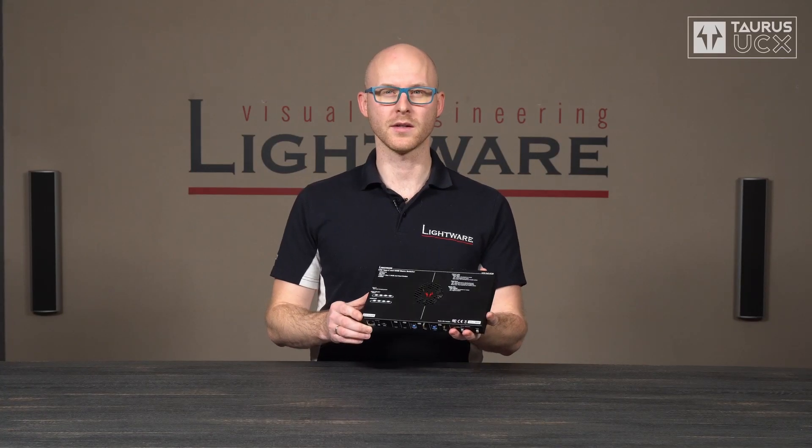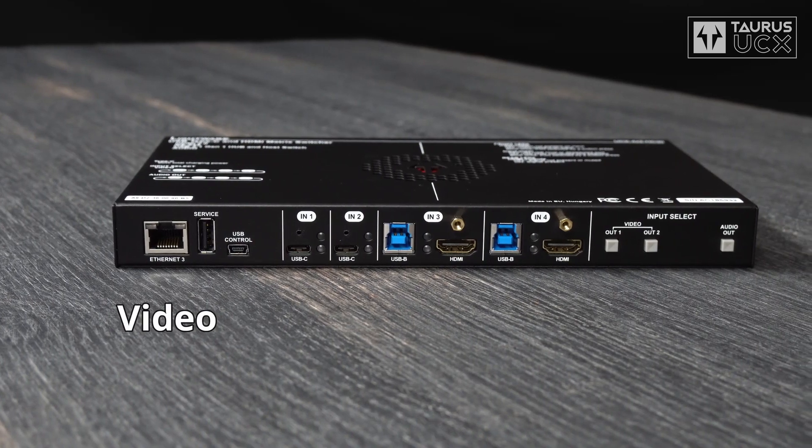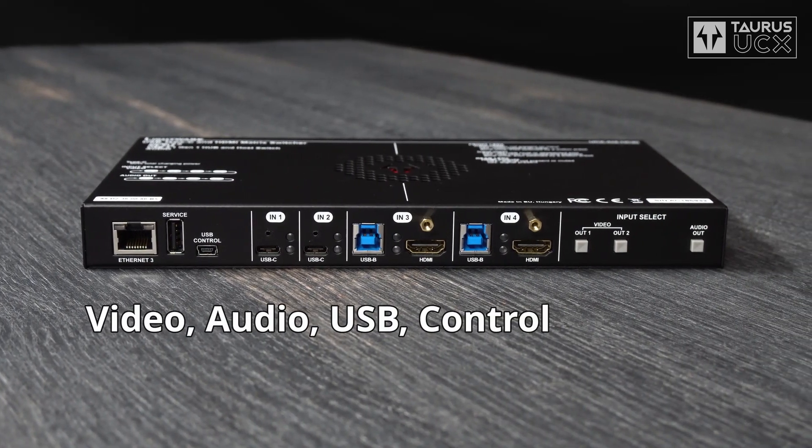This is Taurus UCX, a USB-C enabled one-box UC room connectivity solution for video, audio, USB, control and ethernet.